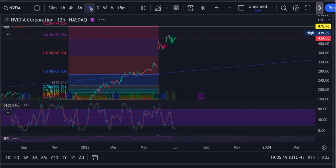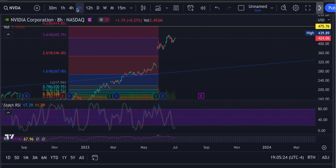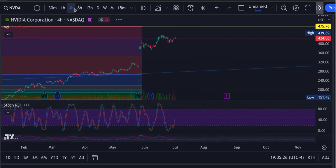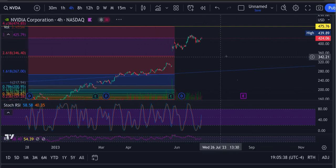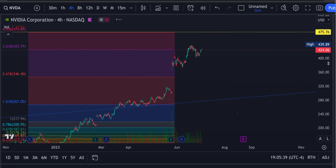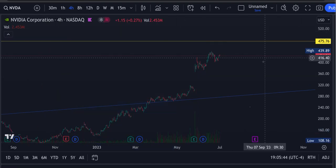It has the 12-hour at the bottom and reset, the 8-hour at the bottom reset. The 8, the 12, and the daily are all reset, so that's pointing towards some upward movement here.